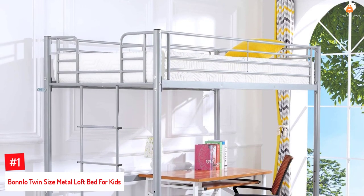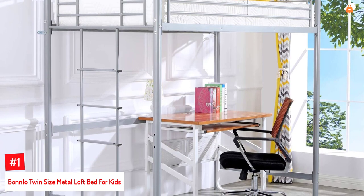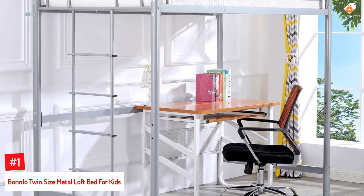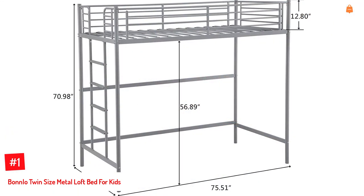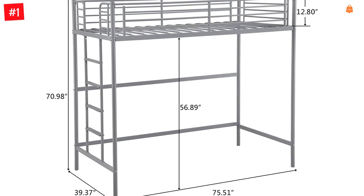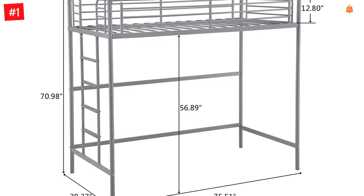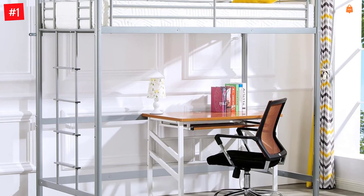Number 1: Bonlo Twin Size Metal Loft Bed for Kids. The Bonlo Loft Bed for Kids has enough room underneath to accommodate a bookcase, toy chest, and other items. The upper bunk has a weight limit of 220 pounds and the bed measures 78.5 by 42 by 71.5 inches. In addition, it has wall brackets for attaching the loft bed to the wall for added stability. The ladder can be mounted to either side, and the bed has full-length guardrails.